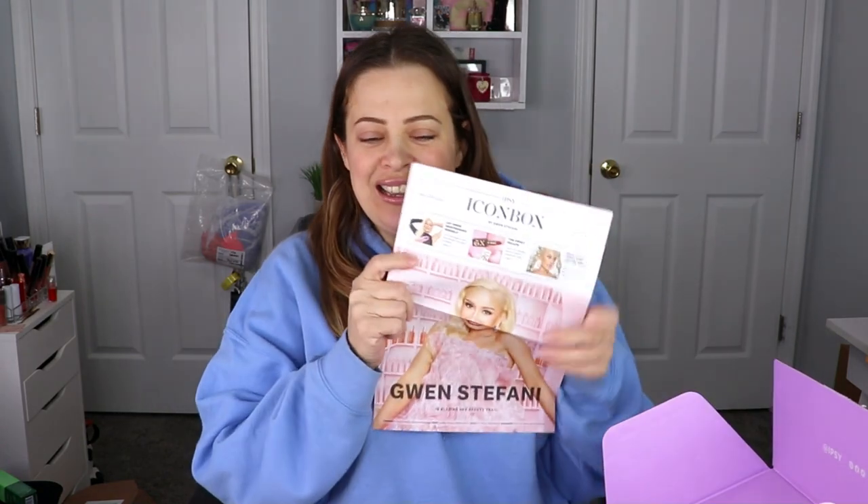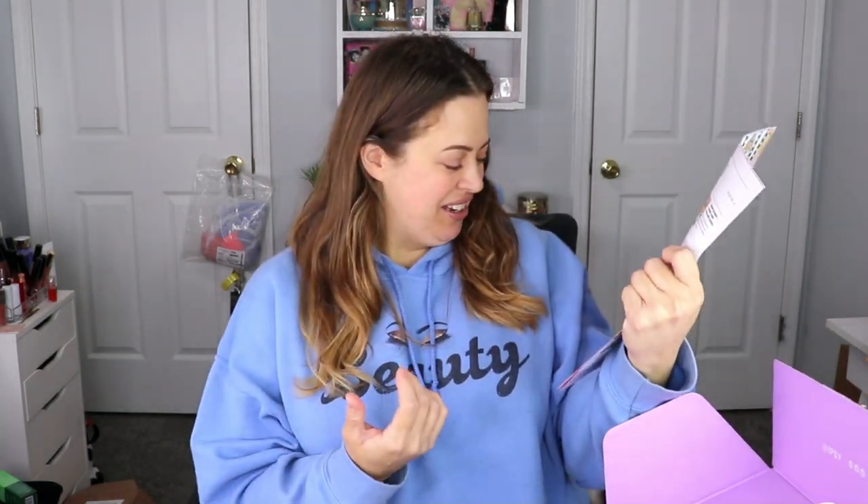Hello everyone, welcome back to my channel! In today's video I'm so excited because I have an Icon box unboxing for you guys. This one is quarterly, so you don't get it every month — you get eight full-size products in here. Let's go ahead and dive in and see what we got for the month of February. This box is curated for Gwen Stefani! I used to be obsessed with No Doubt — that was my jam. I wanted to be like her, I freaking loved her.